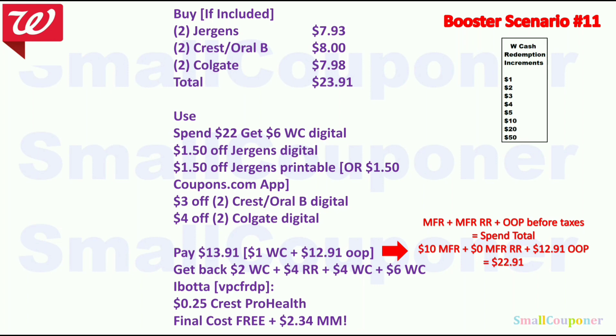Booster scenario with Juergens: Get 2 Juergens for $7.93, 2 Crest/Oral B for $8 (make sure one is Crest Pro Health), and 2 Colgate for $7.98 — total $23.91. Use Spin22 get $6 Walgreens Cash, $1.50 off Juergens digital, $1.50 off Juergens printable from Coupons.com, $3 off 2 Crest/Oral B, and $4 off 2 Colgate. Pay $13.91 — use $1 Walgreens cash and $12.91 out of pocket. Get back $2 Walgreens Cash from Juergens, $4 register reward from Crest/Oral B, $4 Walgreens Cash from Colgate, $6 Walgreens Cash from the booster, and $0.25 from Ibotta for Crest Pro Health. Final cost is free and a $2.34 moneymaker.